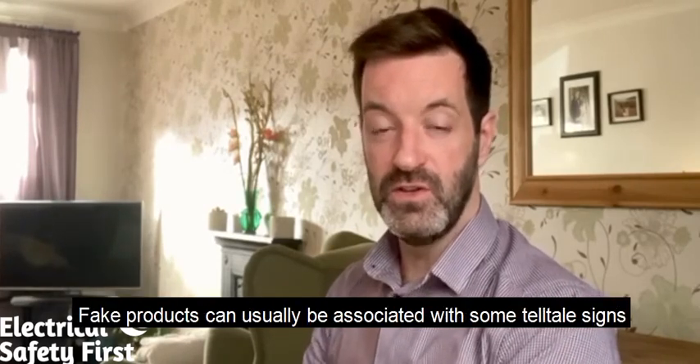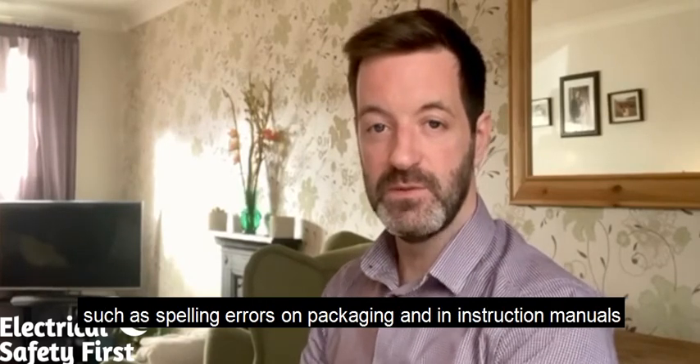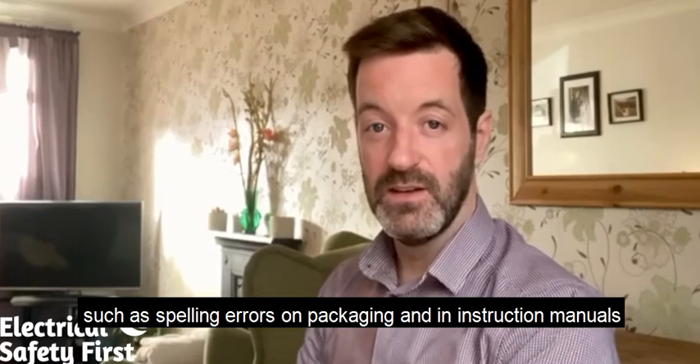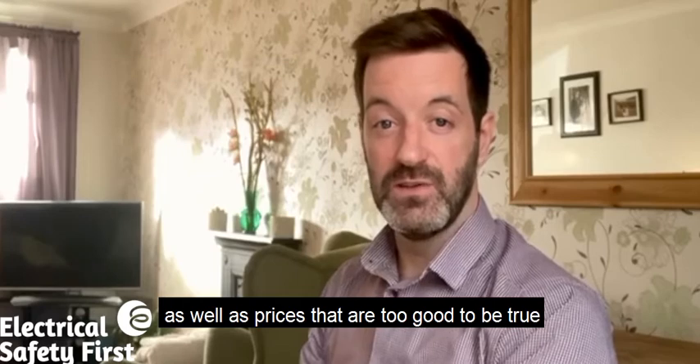Fake products can usually be associated with some telltale signs, such as spelling errors on packaging and instruction manuals, as well as prices that are too good to be true.